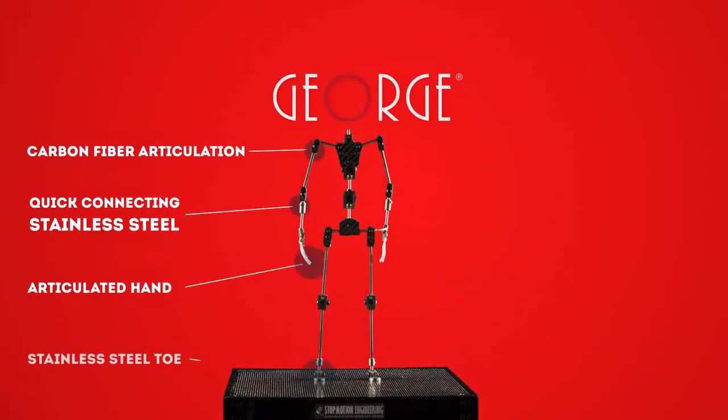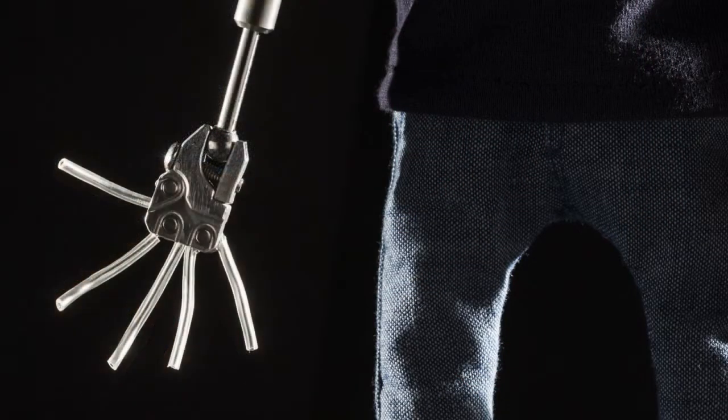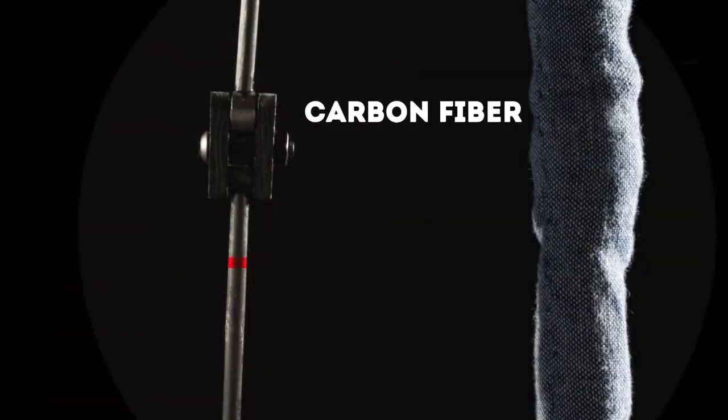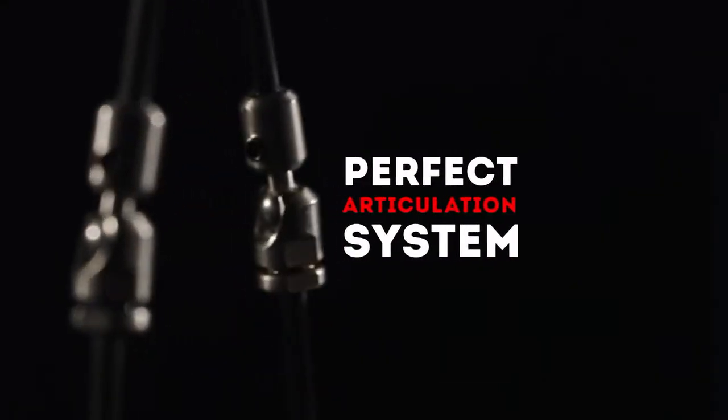George is the first armature to be made of carbon fiber — lighter and more resistant than competitors built only with steel. George's fluid movement, high versatility and rigidity, and modularity of its components allow professional animators to express the best of their creativity.